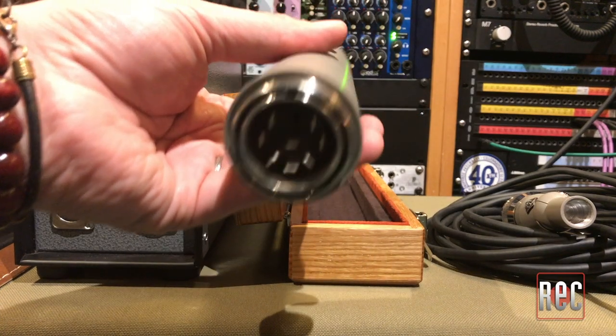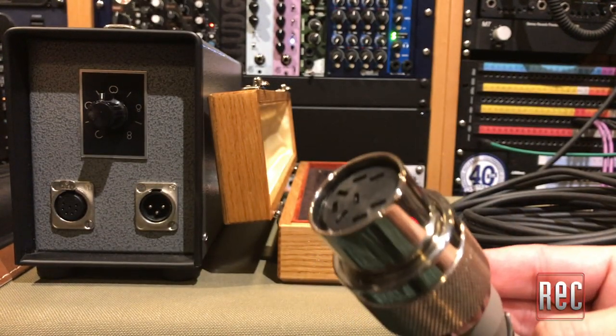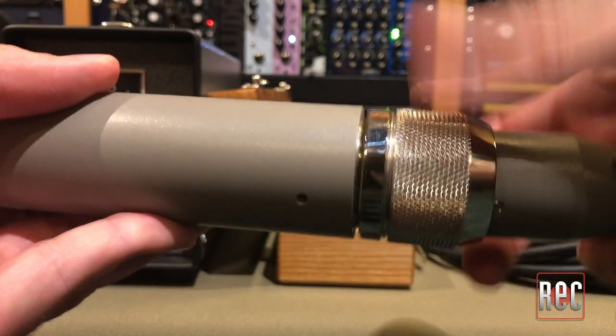It featured a dual diaphragm CK12 style edge-terminated capsule, a 6072 dual triode tube, and a custom T14 output transformer. Telefunken Electroacoustic builds each and every one of their reissue C12 mics in their Windsor, Connecticut factory. This includes hand gluing and tensioning of their capsules in-house. All of Telefunken's new parts can be used as direct replacements in a vintage AKG C12, including the German-made Hoff T14 transformer.